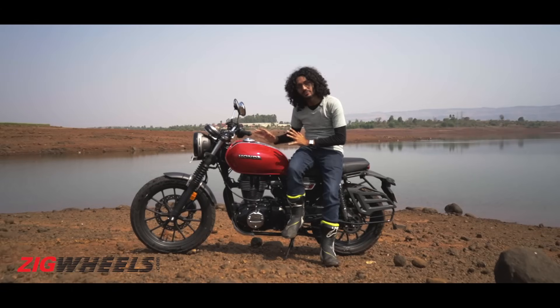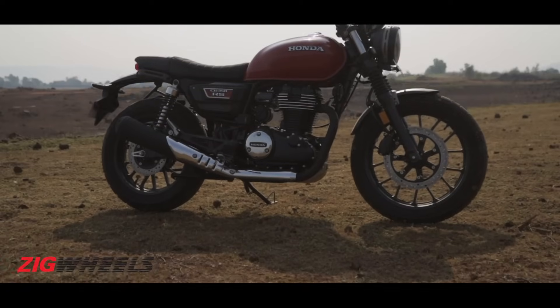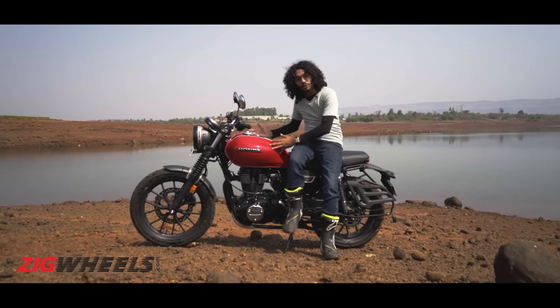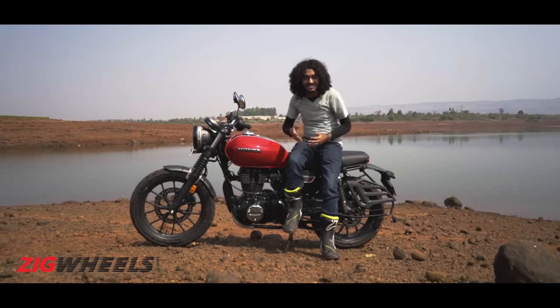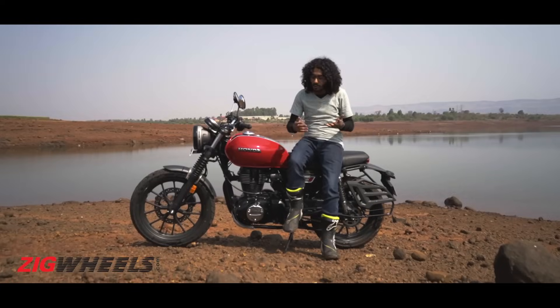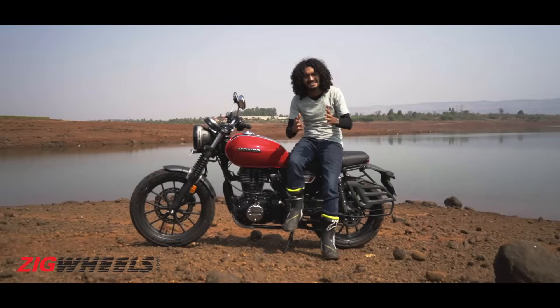There are quite a few changes on the RS but we're not entirely sure what to make of them. On the one hand, Honda has given you a sportier riding stance, more blacked-out bits, and a sleeker tail section which push it into a cafe racer kind of zone. But then they've also thrown in a bash plate, fork gaiters, and off-road rubber which give it a scrambler vibe.